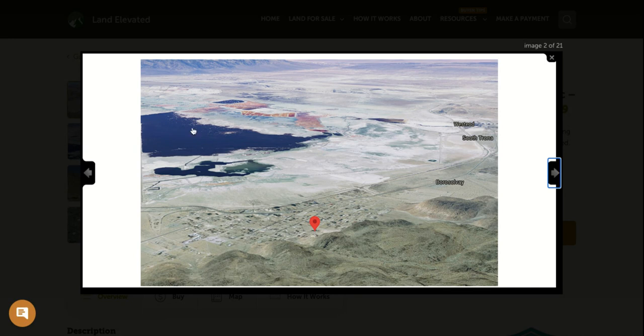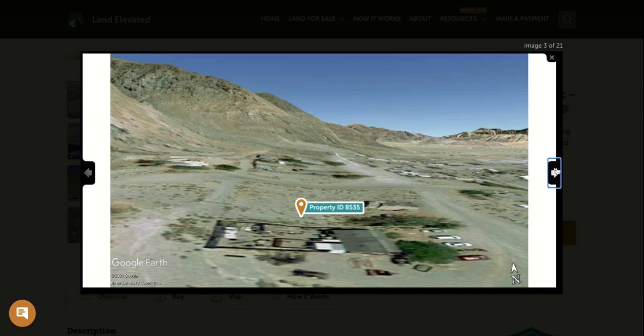On the other side of town is Searles Lake. You can see lots of really interesting and beautiful mineral deposits — lots of the earth's natural elements can be found in this lake. It's a really interesting and beautiful space to explore.